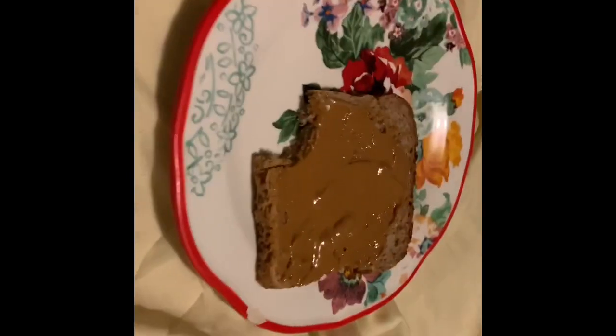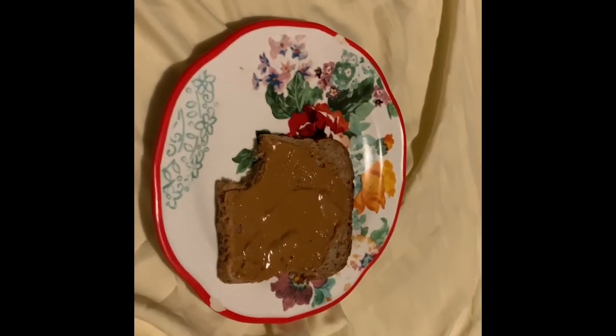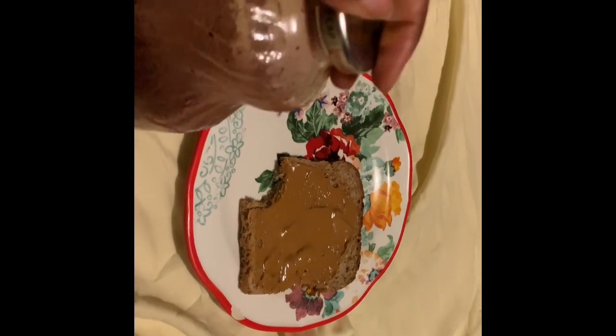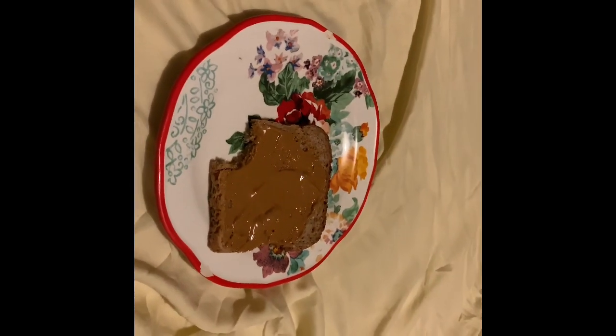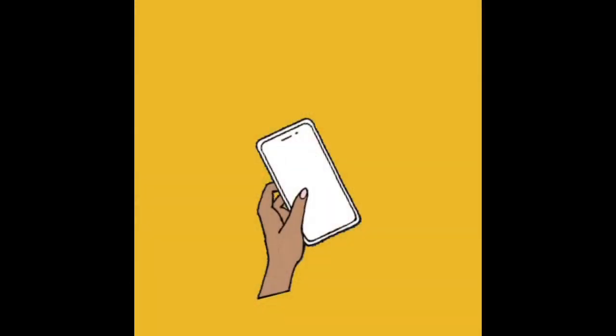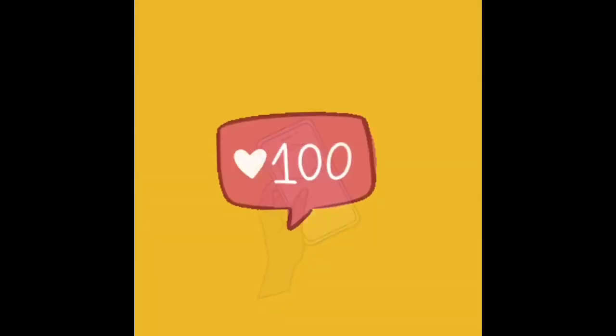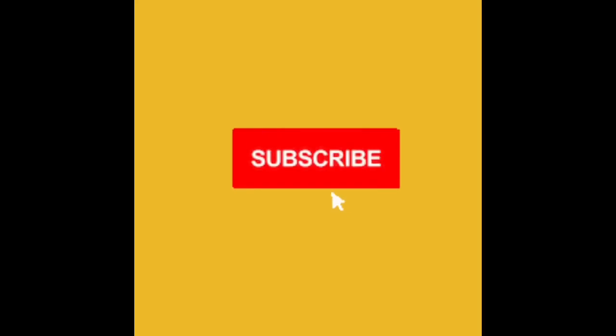I started falling asleep around nine and then randomly woke up around ten or eleven. I had a little bit of cranberry juice and some toasted easy kale bread with peanut butter, and that was the end of my day. I hope you guys enjoyed — don't forget to like this video, share it with your friends, subscribe to the channel, and I'll see you next time. Bye!